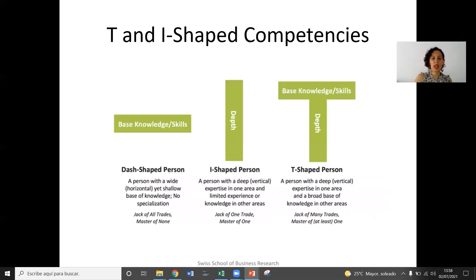A dash-shaped person is basically a person with a very wide, horizontal, but shallow, more superficial base of knowledge, and they're not specialized. This can be known as a jack-of-all-trades, master of none. We could say that I am a dash-shaped person when we think of DIY projects. I can paint my house, I can change a light bulb, I can drill holes to hang up frames, but I can't renovate a bathroom. So I have base knowledge and skills for DIY projects.